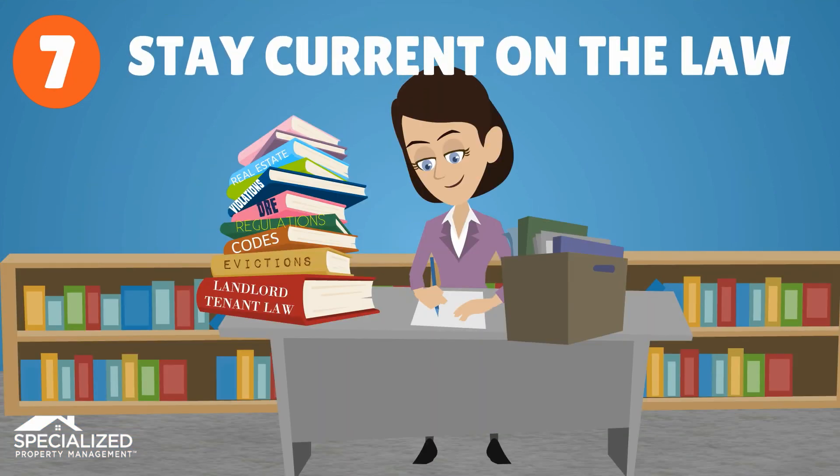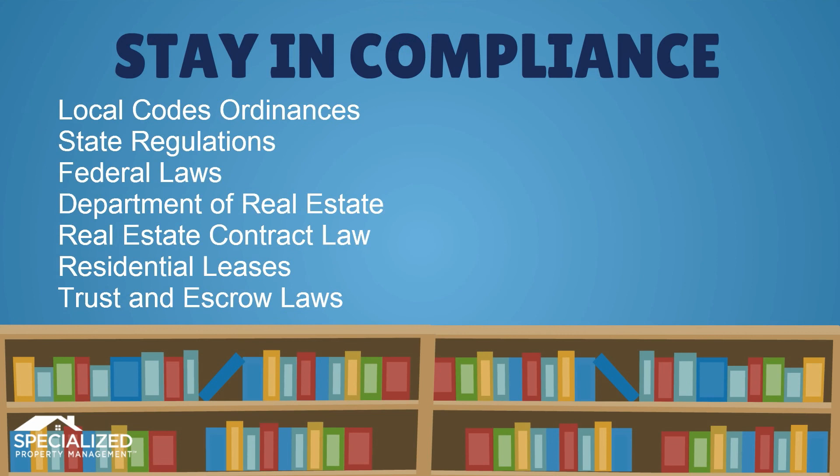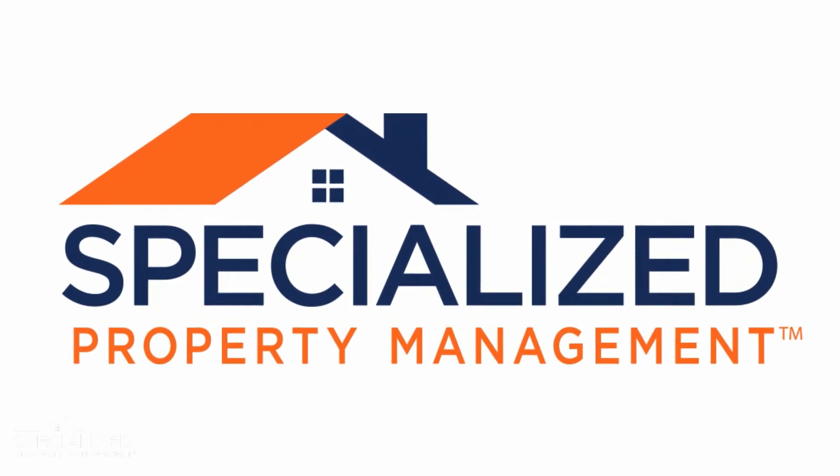Finally, make sure you understand and stay in compliance with all housing, discrimination, and fair credit reporting laws throughout the screening process.